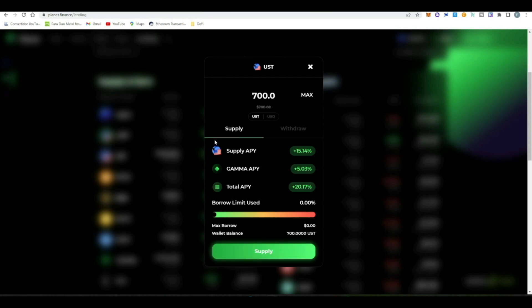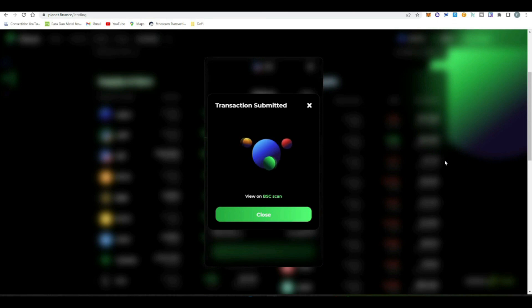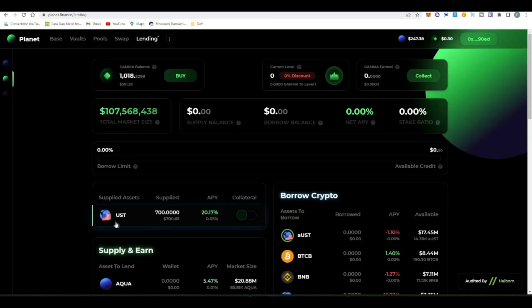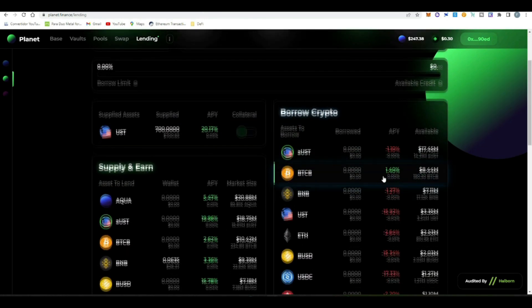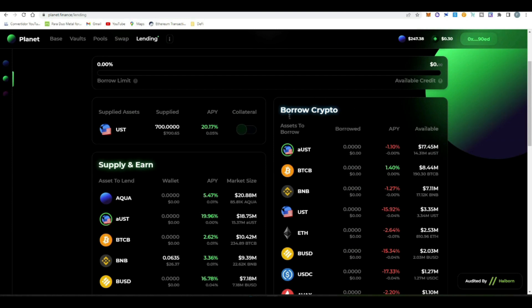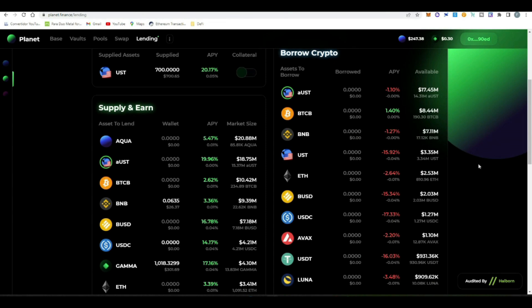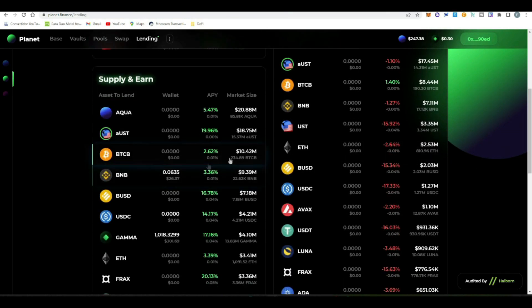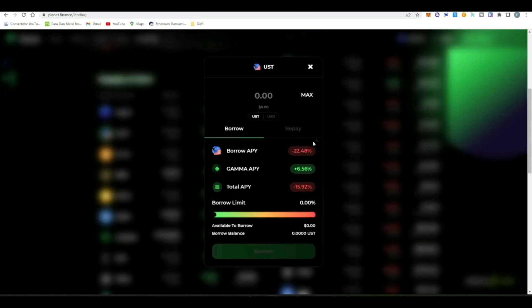We confirm the transaction in MetaMask. Once confirmed, we supply our max amount — $700 — click the supply button, confirm the transaction in MetaMask, and with that our money is invested in the supplied side of the money market earning 20% APY. That's Step 1. Step 2 is borrowing crypto — borrowing more UST for the loop. You click on UST borrow and see that the current cost of borrowing is 22%, but we're getting back 6% in GAMMA rewards, making the total APY almost 16%.